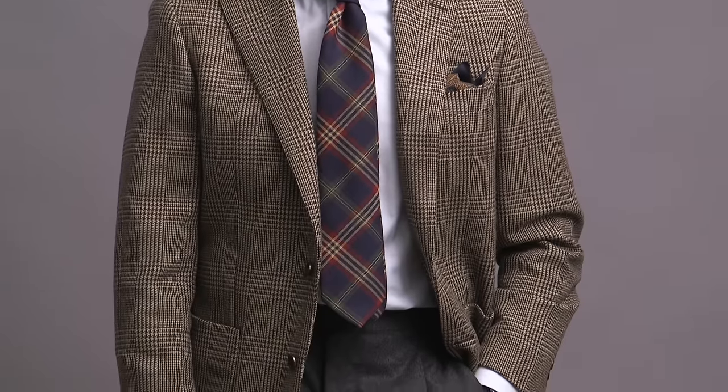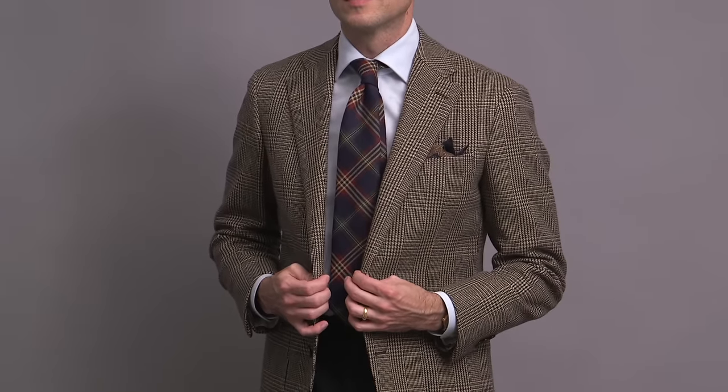A plaid or tartan tie is an absolute must-have for the holiday season. Personally, I don't like to go too bold, which is why I love this tie that has more of a navy base. Consider this a statement-making tie. The easiest way to style it is to keep the rest of the outfit simple and let it be the focal point. Or, if you're feeling adventurous like I was here, mixing plaids is always festive.